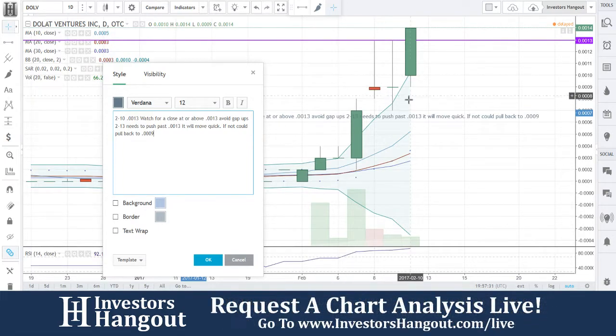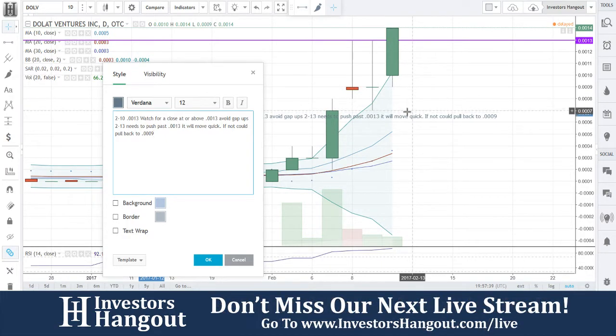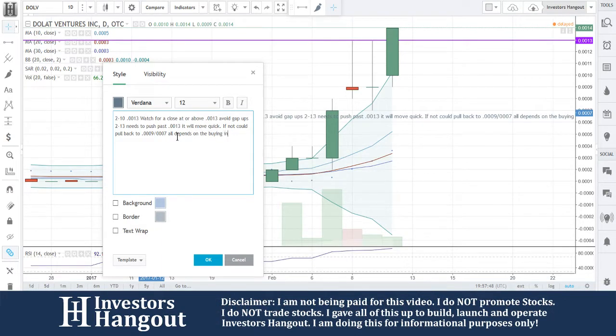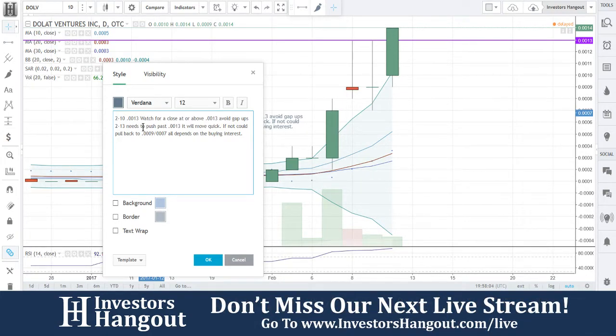Triple-zero-nine (0.0009) is going to be solid support on this one, and then triple-zero-seven (0.0007) after that. It all depends on the buying interest — that's what it comes down to as always. Watch for a close at or above 0.0013; avoid gap ups. It will move quick if it pushes past, if not it could pull back to 0.0009 or 0.0007.